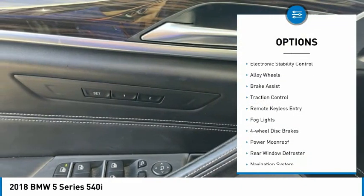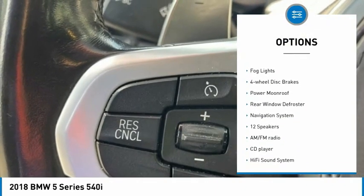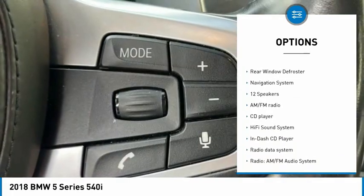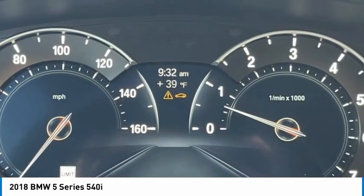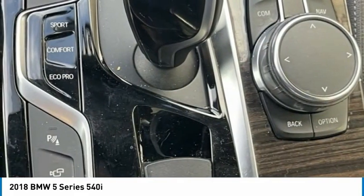Rain sensing wipers, electronic stability control, alloy wheels, brake assist, traction control, remote keyless entry, fog lights, four-wheel disc brakes, power moonroof, rear window defroster.